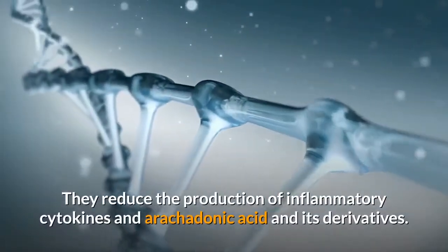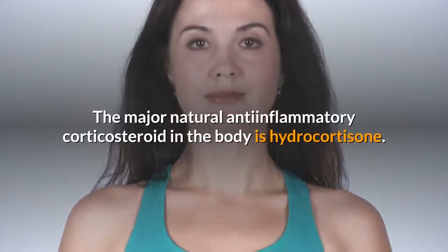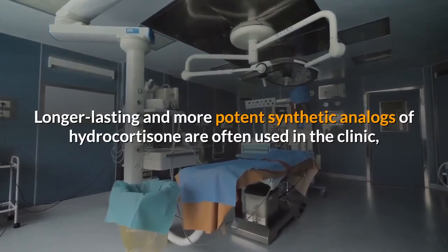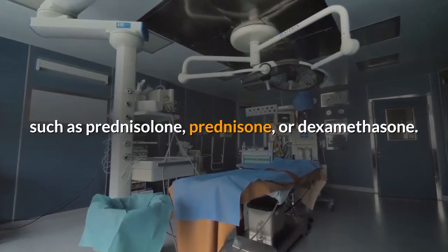Corticosteroids reduce the production of inflammatory cytokines and arachidonic acid and its derivatives. The major natural anti-inflammatory corticosteroid in the body is hydrocortisone. Longer lasting and more potent synthetic analogues of hydrocortisone are often used in the clinic, such as prednisolone, prednisone, or dexamethasone.